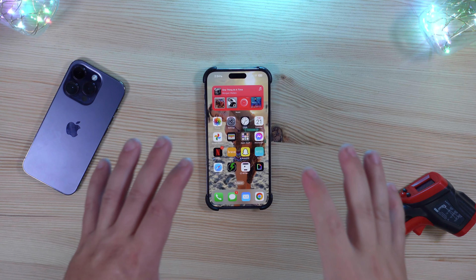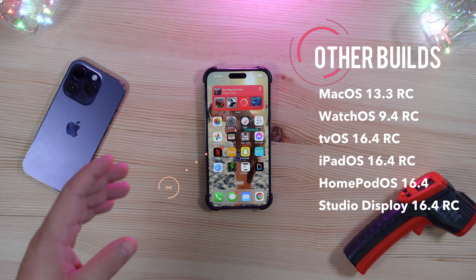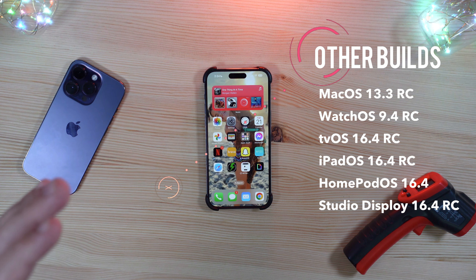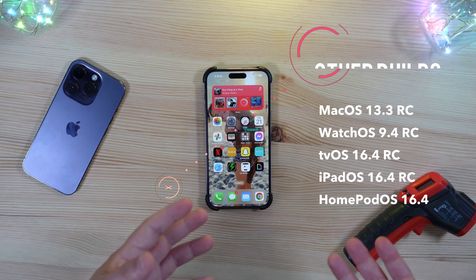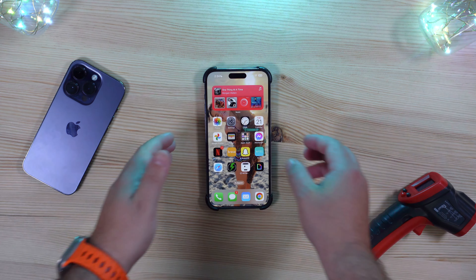Let's jump into this build and see if there's anything new that snuck in — if not, we'll at least take a look at the build numbers. Before we do that, Apple also released macOS 13.3, watchOS 9.4 RC, tvOS 16.4, iPadOS 16.4, HomePod OS 16.4, and even a Studio Display 16.4 RC. It was a big Apple update day across all of these devices.